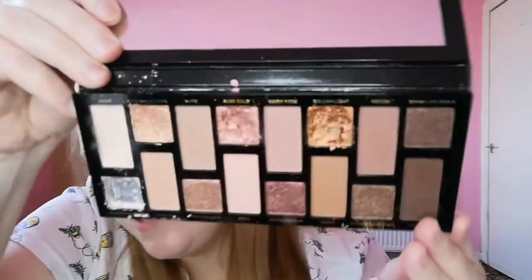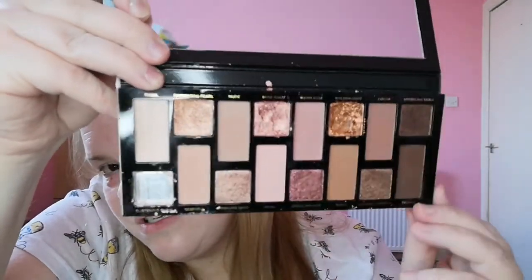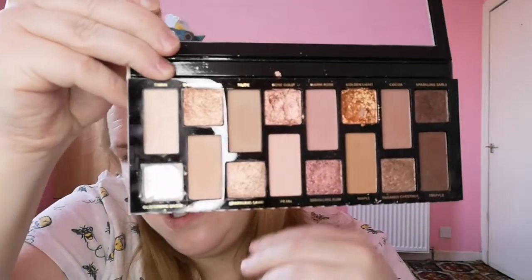This was an impulse buy that I kind of regret — the Too Faced Born This Way The Natural Nudes, which everyone went mad for. As you can see it has been used, mostly the three shimmers. One shade actually smashed but I just find it so boring — it's such a boring palette.